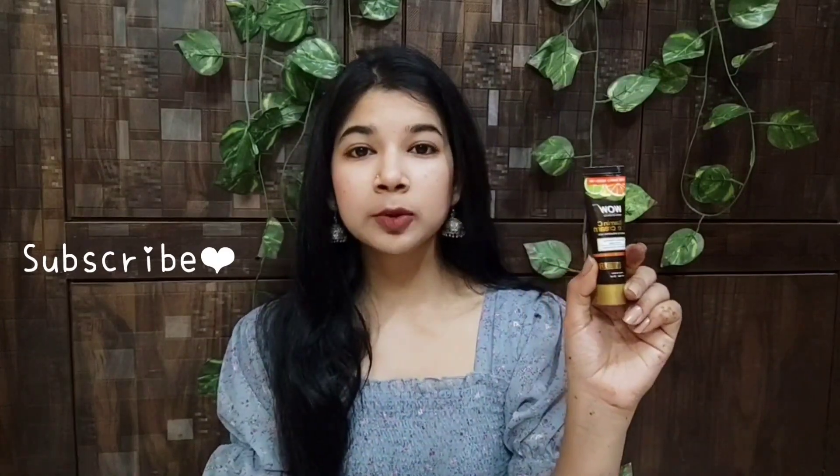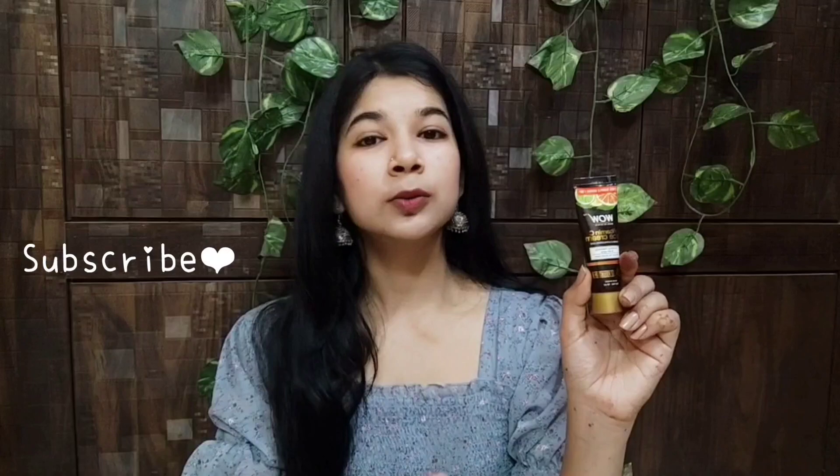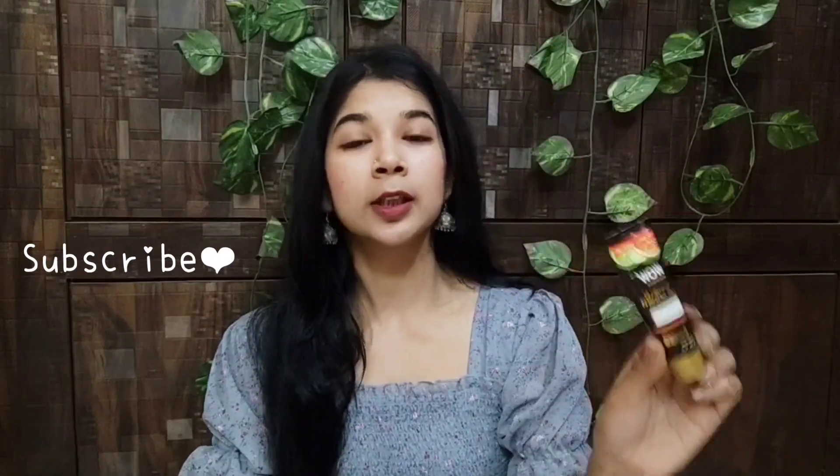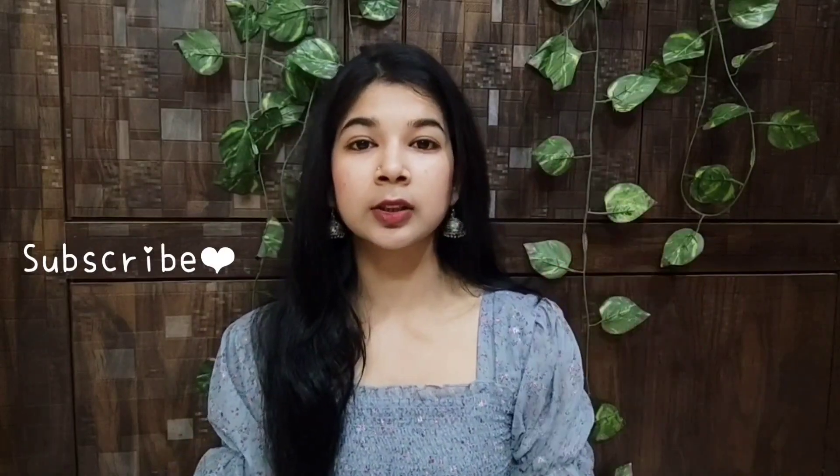It makes your skin better and more hydrated. I am going to use the same cream as well.